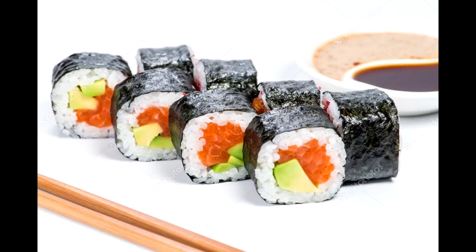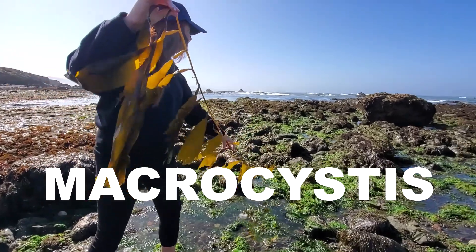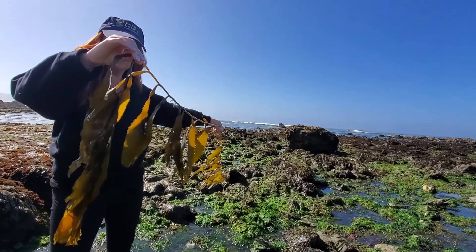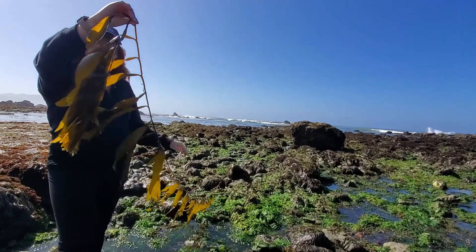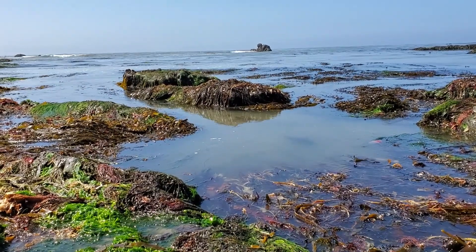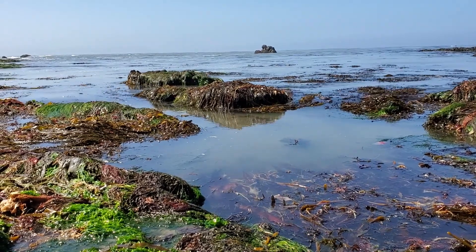So if you've ever had sushi, you've eaten Nori. This is Macrocystis, also known as giant kelp. This is what makes up the kelp forests out here on our coast, and it grows incredibly fast. It's also deliciously edible — super high in iodine and other trace minerals.